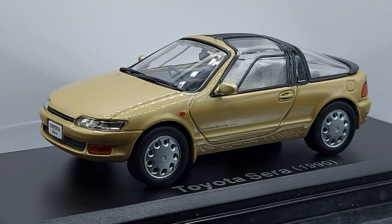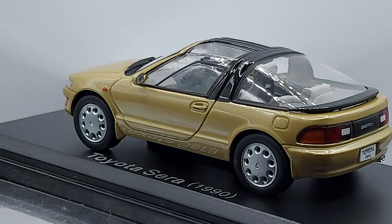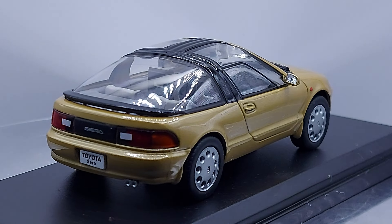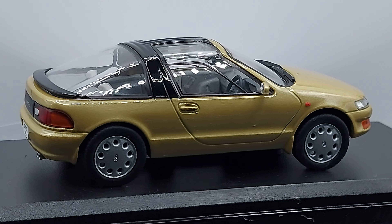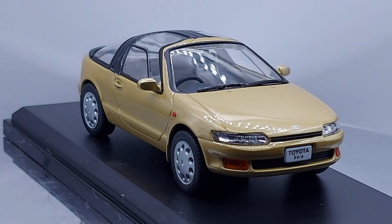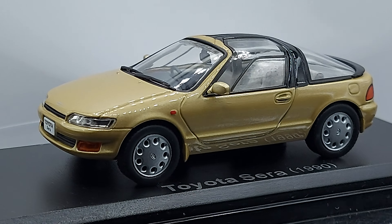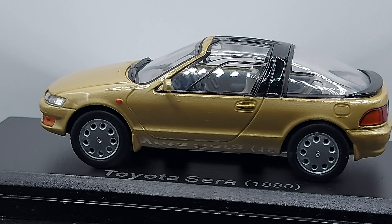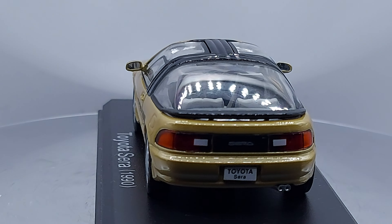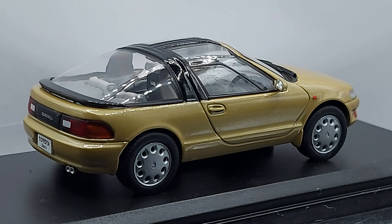Welcome back to another video. Let's check out what we have in front of us. Yes, it's a car — it has four wheels — but it doesn't look like the normal typical car we may be used to seeing. This was called a three-door two-plus-two hatchback. If you wouldn't have told me that, I would have said this was a sports car. To my eye, it looks more like a sports car than a hatchback.